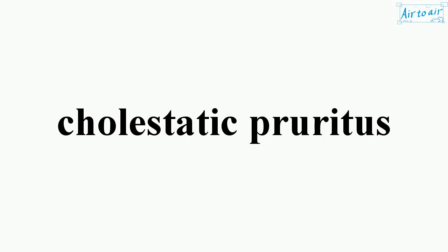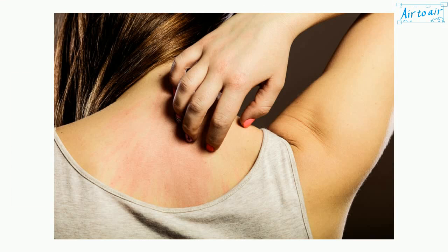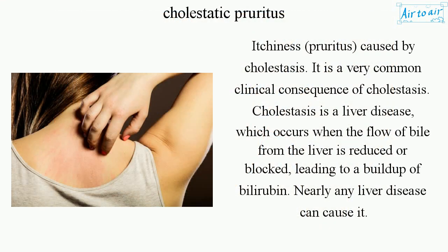Cholestatic pruritus — itchiness or pruritus caused by cholestasis — is a very common clinical consequence of cholestasis. Cholestasis is a liver disease which occurs when the flow of bile from the liver is reduced or blocked, leading to a buildup of bilirubin. Nearly any liver disease can cause it.